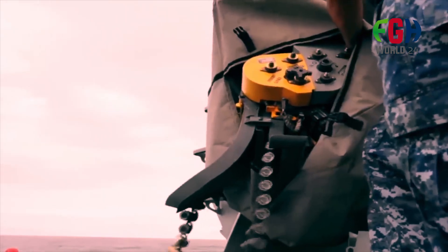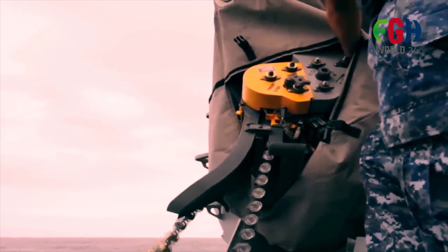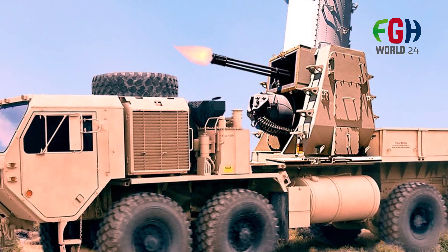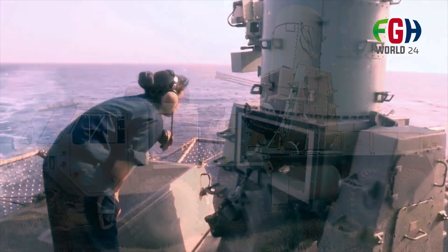Phalanx CIWS in combat: the Phalanx CIWS has been deployed in various conflicts and engagements over the years. It has successfully intercepted and destroyed incoming threats, including anti-ship missiles, UAVs (unmanned aerial vehicles), and other air and surface threats.